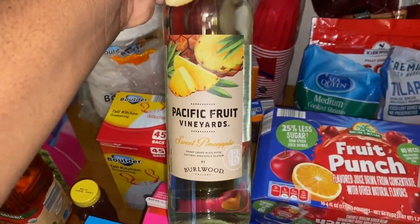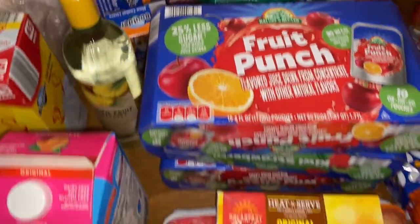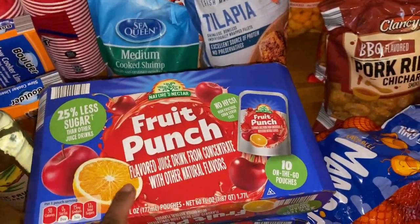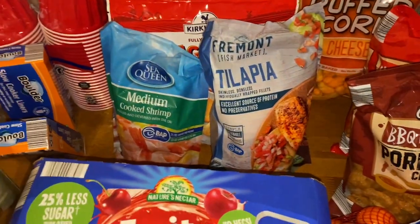I picked up some more of the Pacific Fruit Vineyard sweet pineapple wine — it's really good, very fruity. I also got Ariah some juice: fruit punch, kiwi strawberry, and wild cherry.